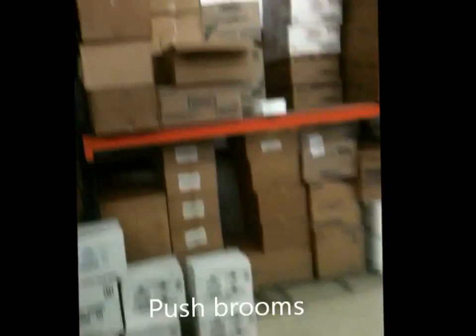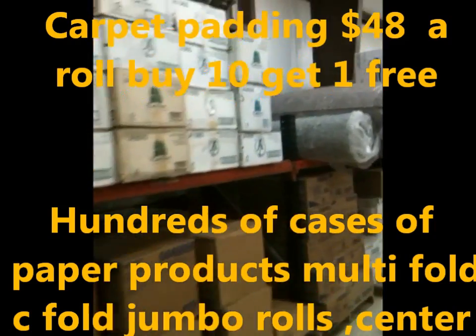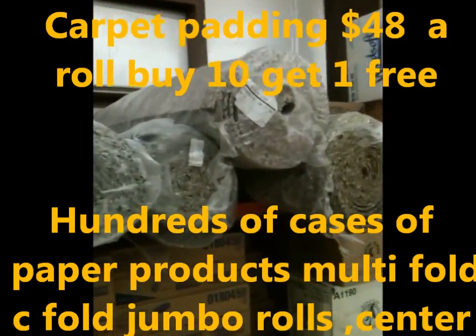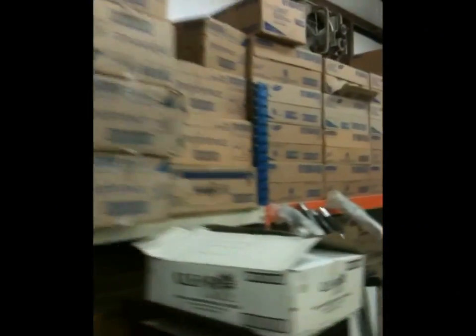If you've seen the first video, you know that we've got a huge selection of paper products. And now we've added carpet padding — we have 100 rows of carpet padding in stock. So these are more of our paper products.